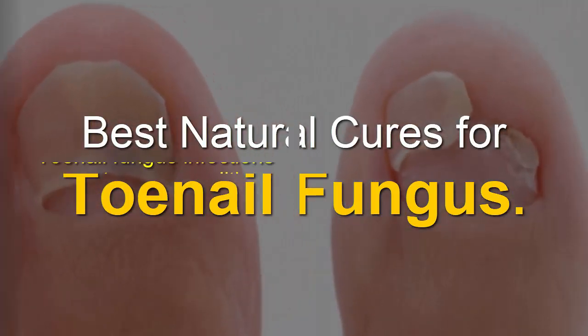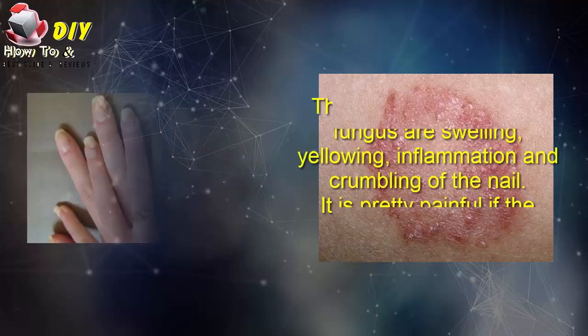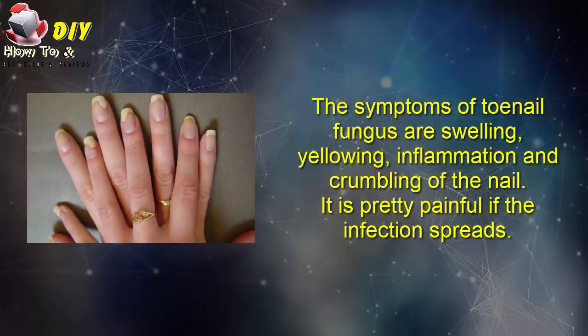Best natural cure for toenail fungus. Toenail fungus infections are not a rare condition. The symptoms of toenail fungus are swelling, yellowing, inflammation, and crumbling of the nail.